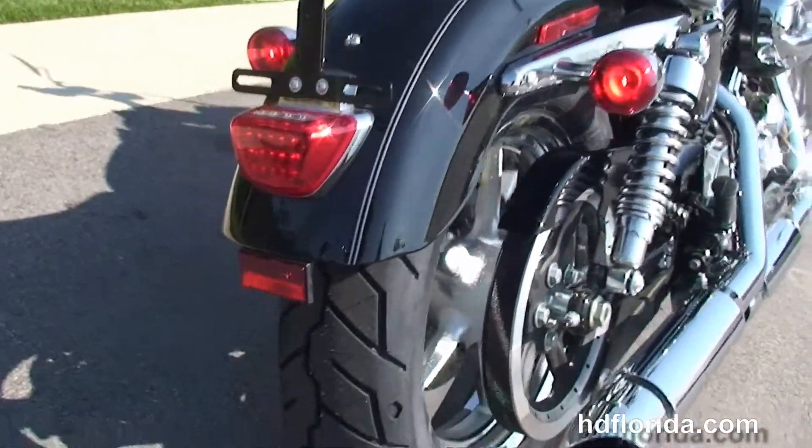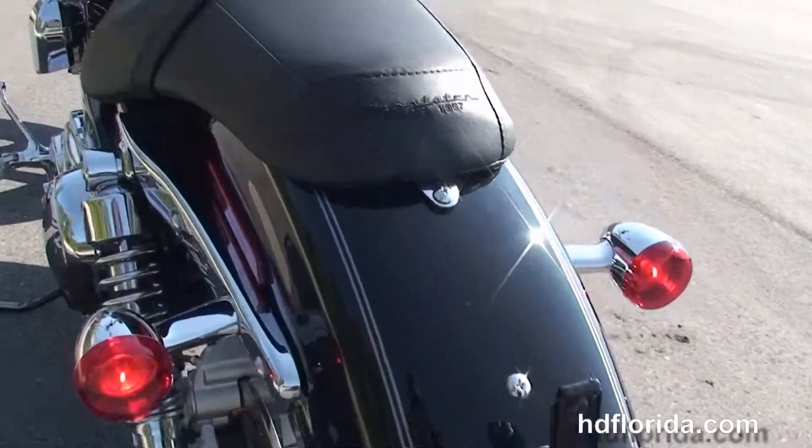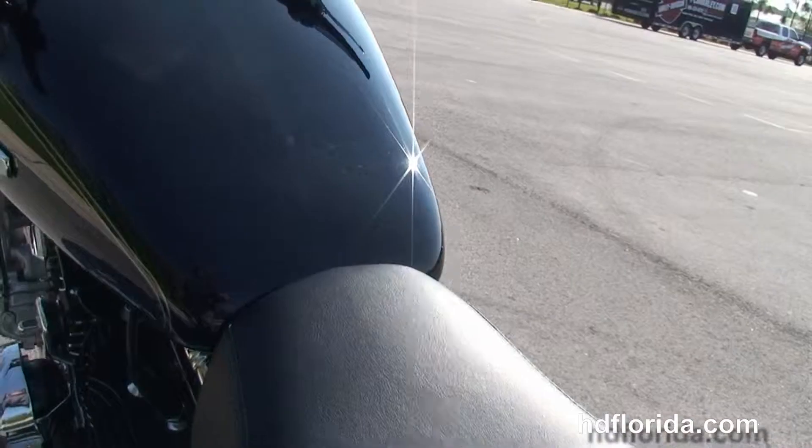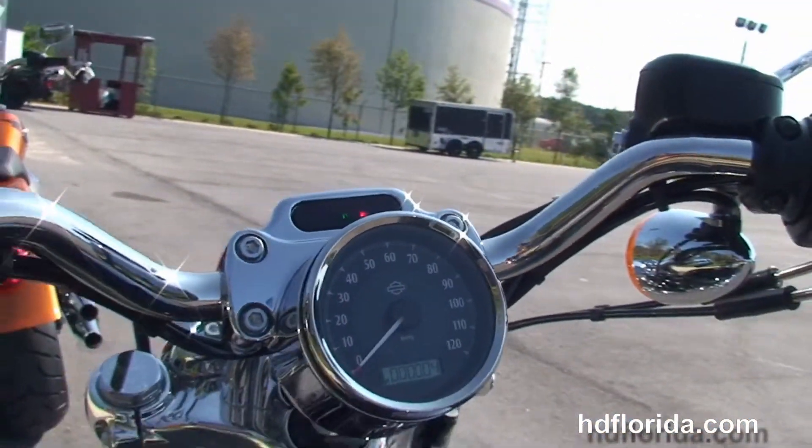We've got the fully adjustable rear shocks, wrap-around rear fender, and a classic Sportster 2-up seat. We've got the four and a half gallon fuel tank, four inch pull-back bars, and center-mounted instrument cluster.